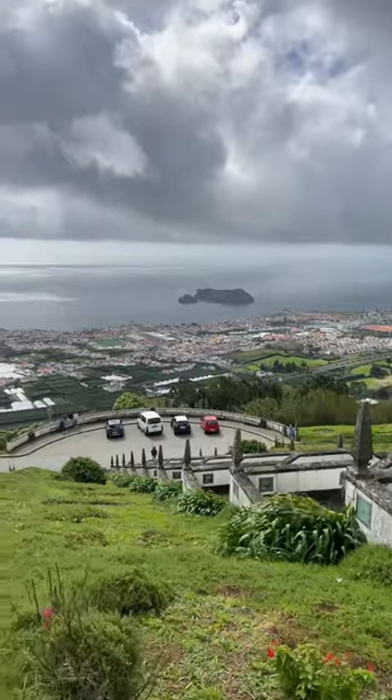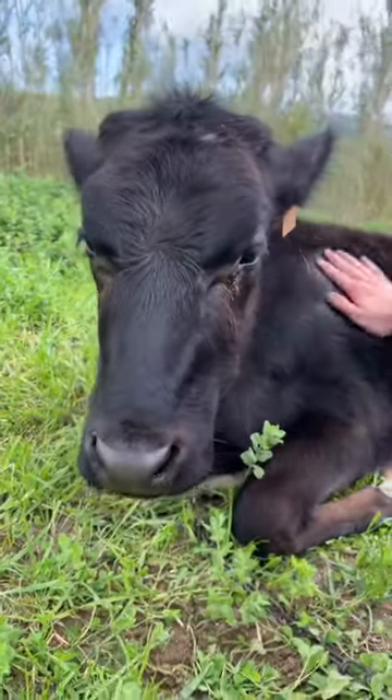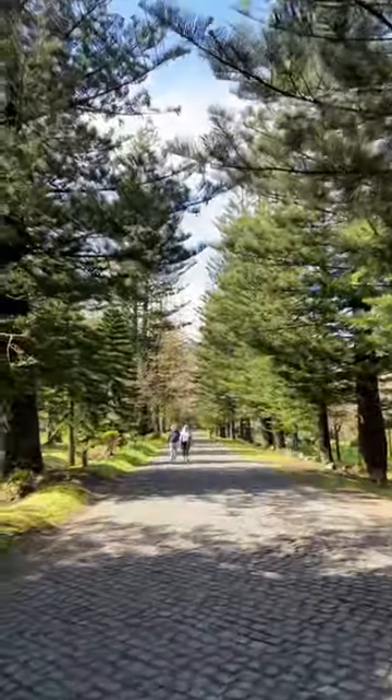My legs are just not built for this. The view is insane. Look at the little cow we found! We have a bunch of picnic stuff and we're having...